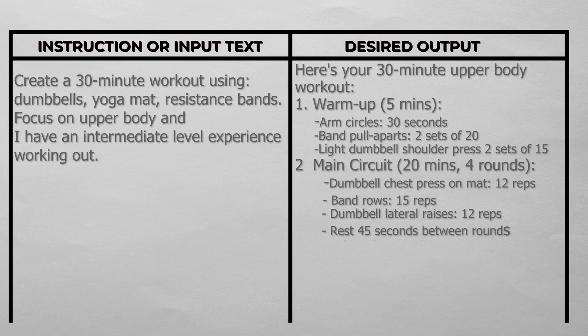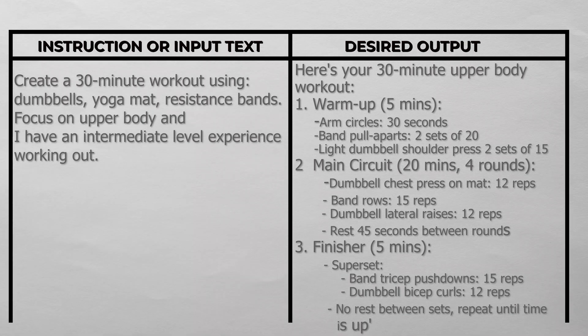The main circuit is 20 minutes, four rounds: dumbbell chest press on mat 12 reps, band rows 15 reps, dumbbell lateral raises 12 reps, rest 45 seconds between rounds. Finisher is 5 minutes — superset of band tricep pushdowns 15 reps and dumbbell bicep curls 12 reps, no rest between sets, repeat until time is up. That's a perfect example of how you want to structure your data for a gym AI trainer.